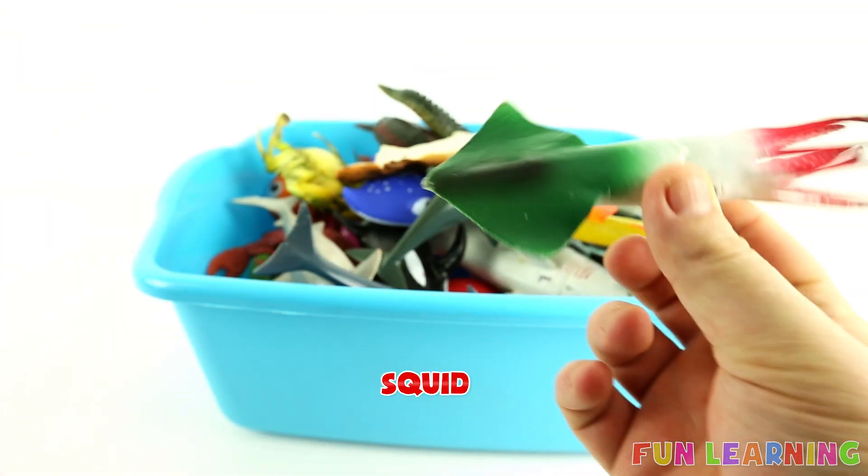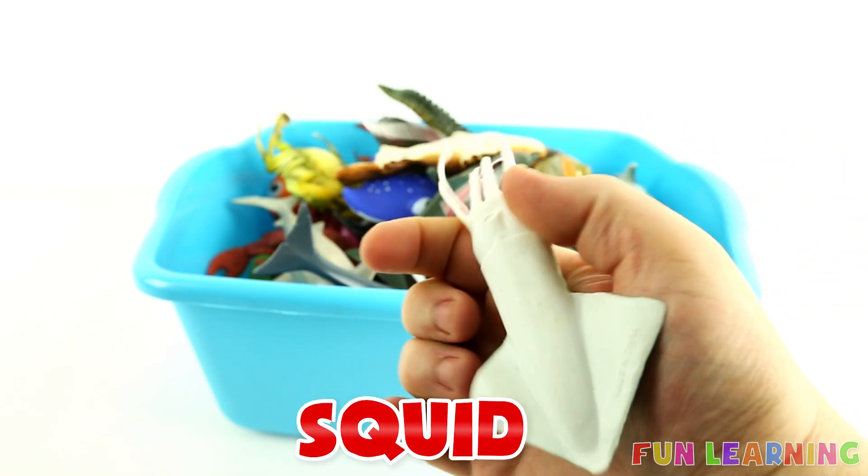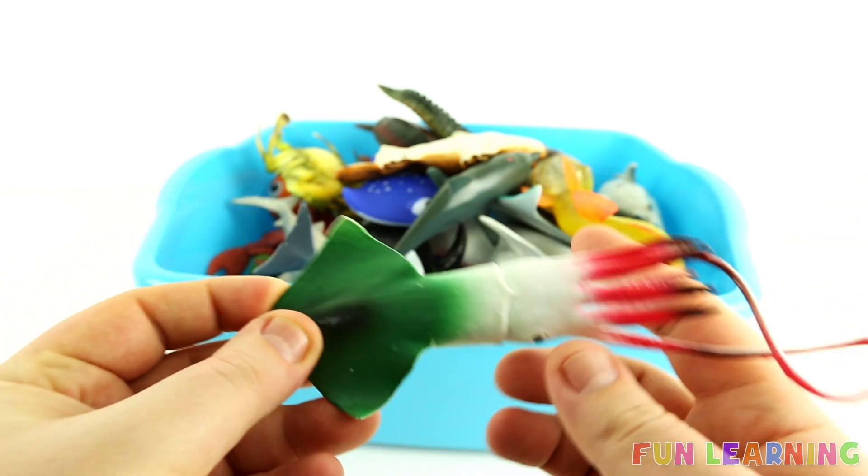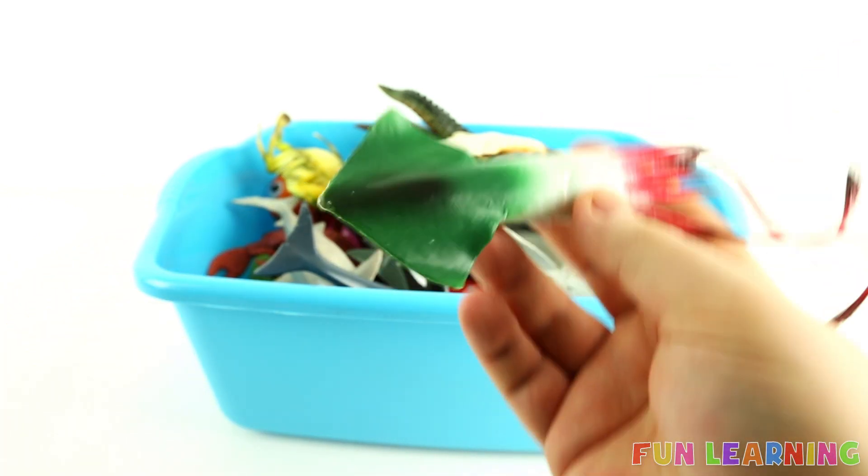S is for squid. Say it with me, squid. Green. White. Pink. A green and white and pink squid.